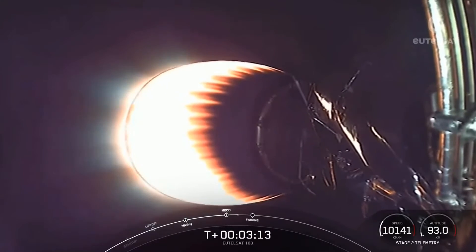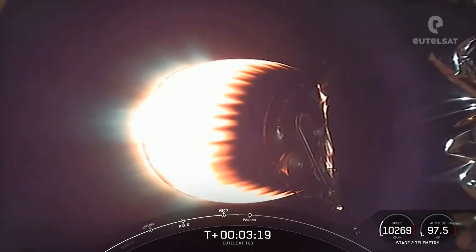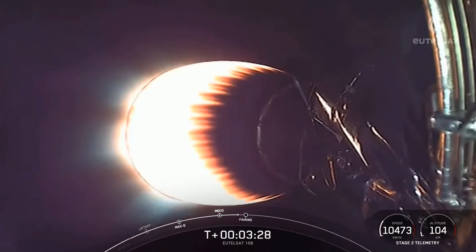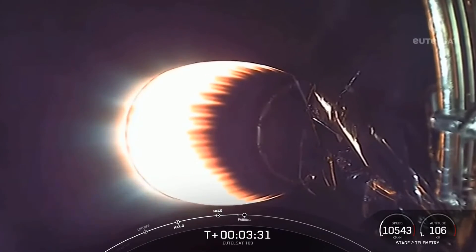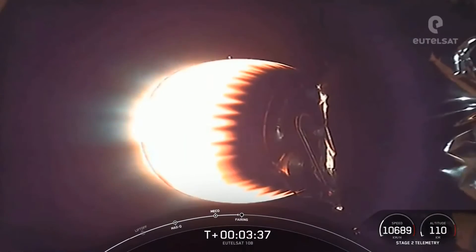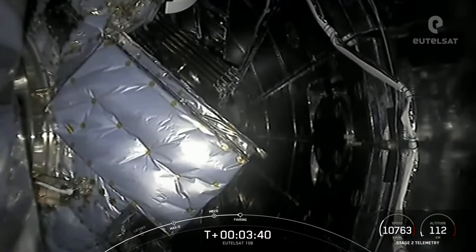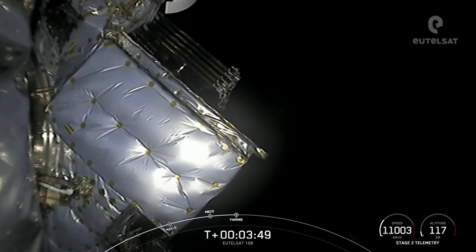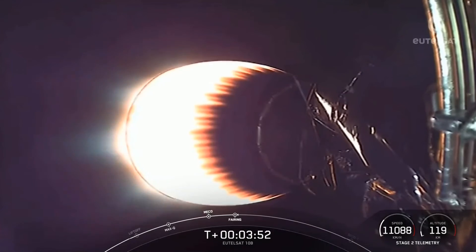As a reminder, we are not attempting to land our first stage today, as our mission requires more performance, so it will use up the fuel typically used for landing. Coming up next, we'll be seeing fairing separation in a few seconds. Great live view there of the fairing halves separating from the Stage 2 vehicle. Fairing separation — acquisition of signal, Bermuda.